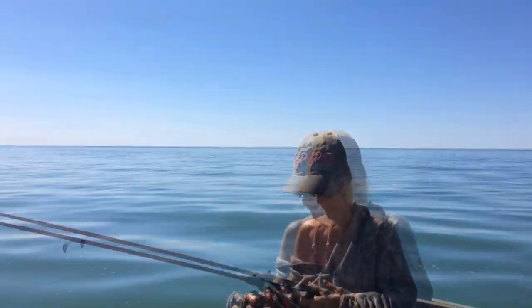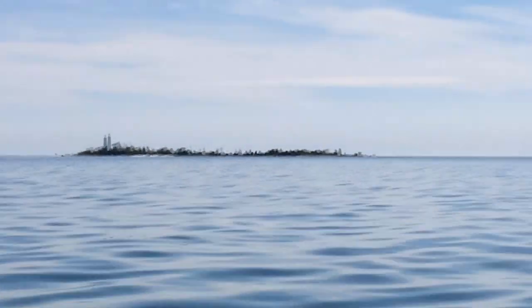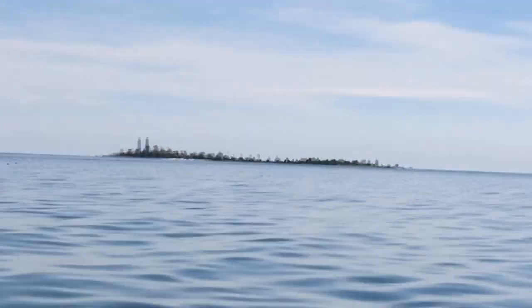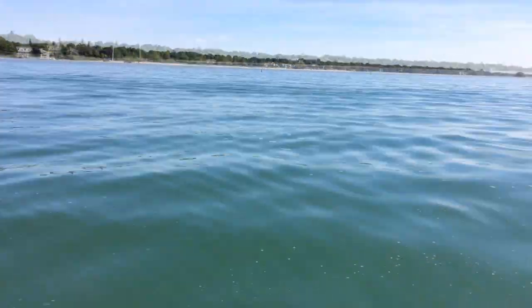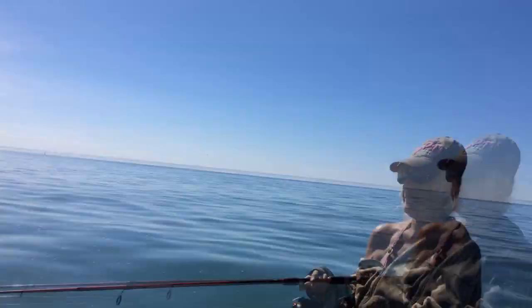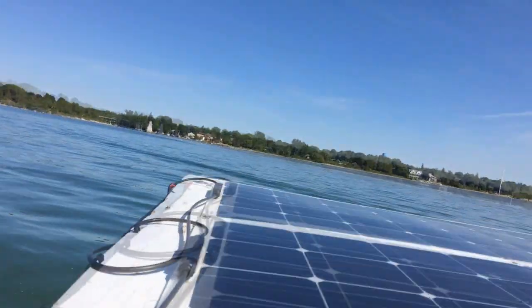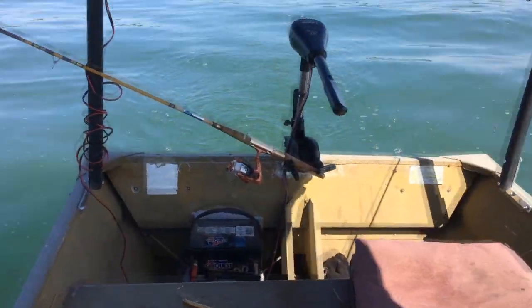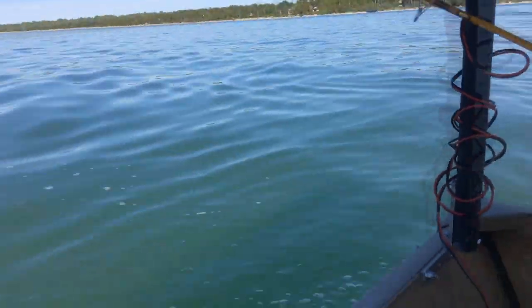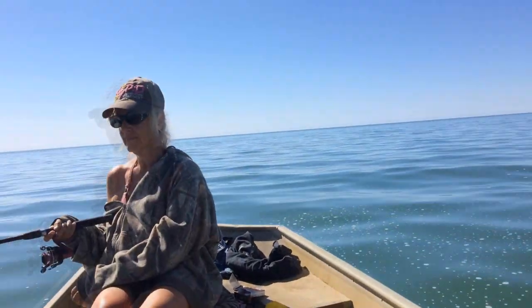Play the hell out on Lake Huron. Look at this bird sanctuary island. Southampton.